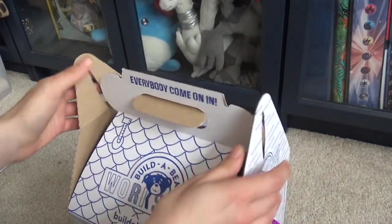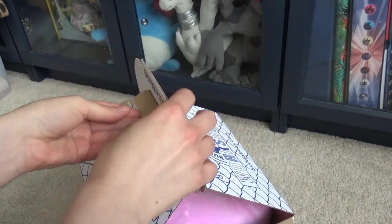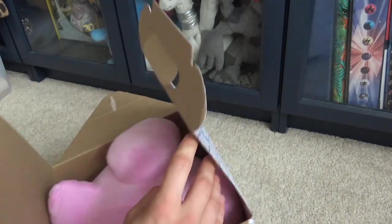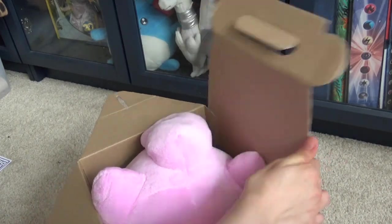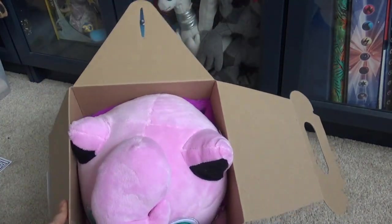We kind of heard rumours that Jigglypuff was coming for quite some time, but they announced it a few days ago. I got my order in straight away, and here it is.